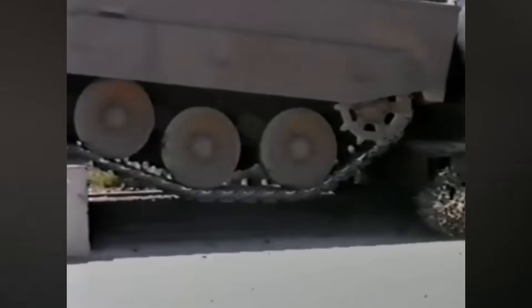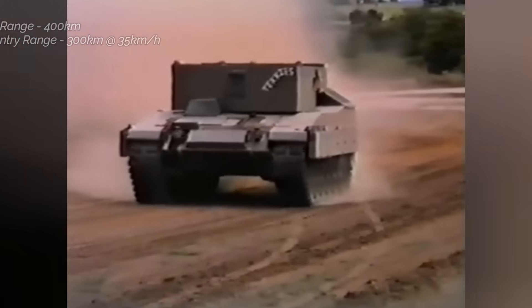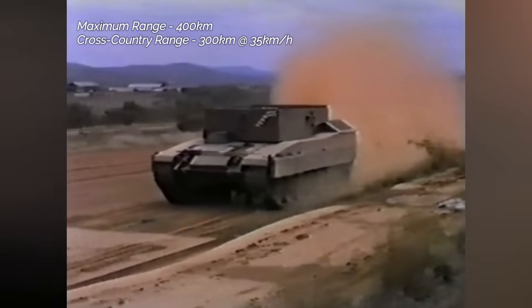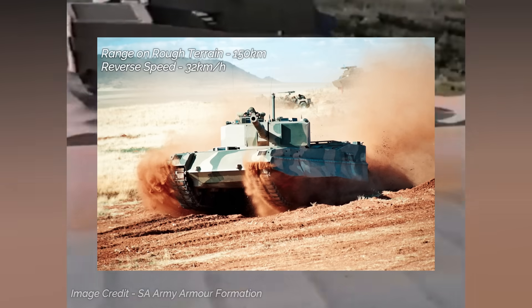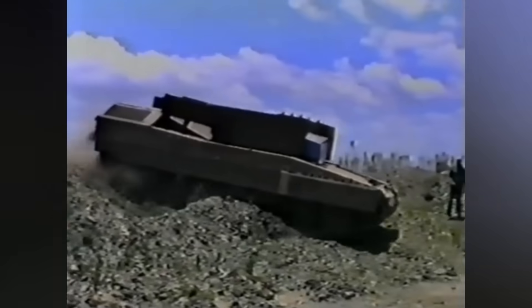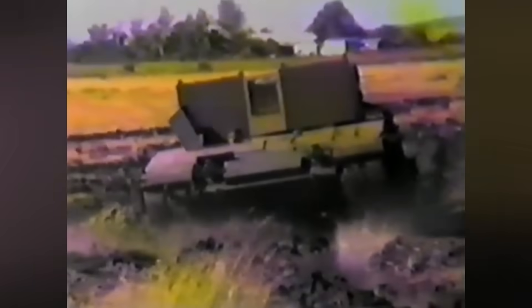An important design requirement of the TTD was the ability to operate independently from workshop support and be maintainable by reservists. It has a 1,600-liter diesel fuel tank, providing a road range of 400 kilometers and a cross-country range of 300 kilometers at 35 kilometers per hour. On sandy terrain, the range drops to 150 kilometers. The TTD can reverse at a maximum speed of 32 kilometers per hour. Enhanced with advanced tactical radio communication, the TTD ensured reliable command and control, enhancing battlefield effectiveness.